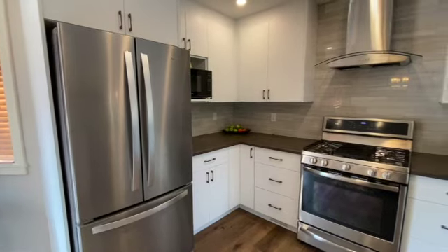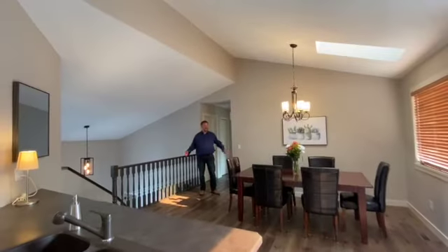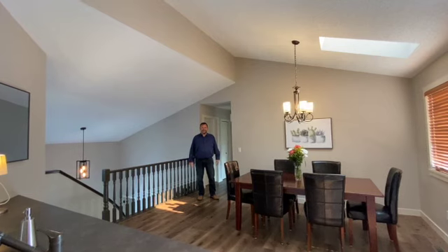The kitchen is brand new. It's got all new cabinets, all new high-end stainless steel appliances, including a Bosch dishwasher. This kitchen is big enough for five or 50 of your closest friends to have dinner together.